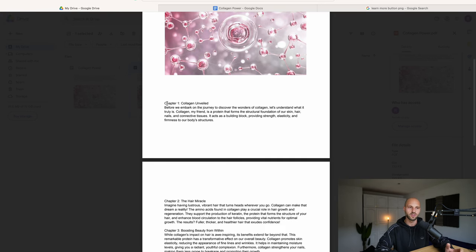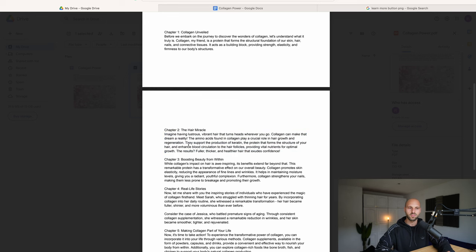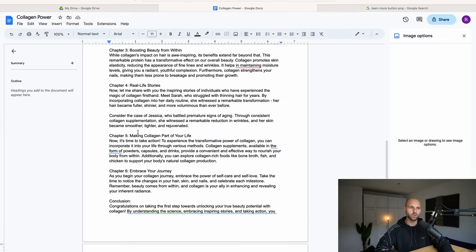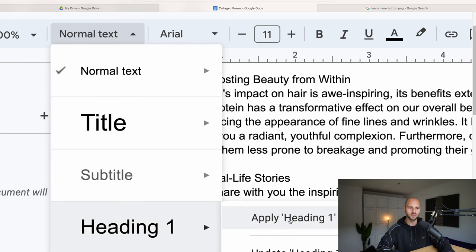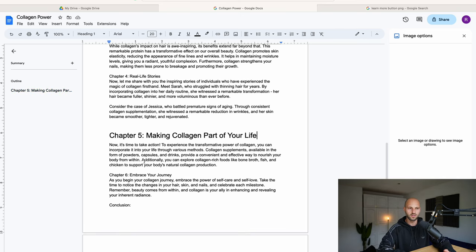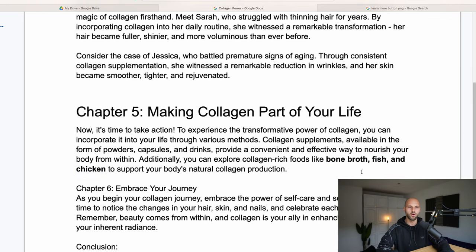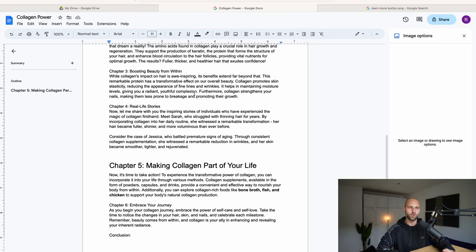Of course this one isn't fully finished yet, but you get the point. Put a lot of images after each and every chapter. Make it colorful and nice. You can change the font and make some statements bolder. For example, go to a chapter, highlight the heading, and instead of 'Normal Text' select 'Heading 1' — now the chapter title is large and distinct. You can also highlight key phrases like 'bone broth, fish, and chicken' and press Ctrl/Command+B to bold them, making the text more engaging.